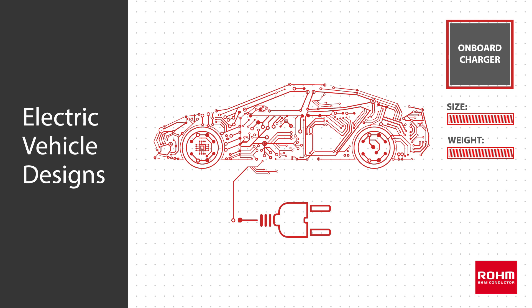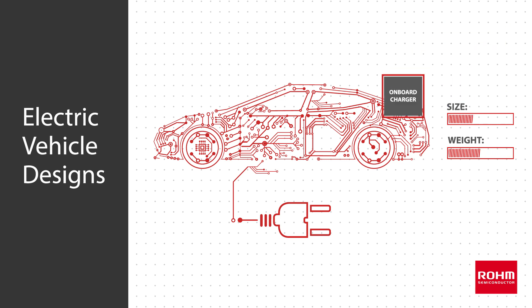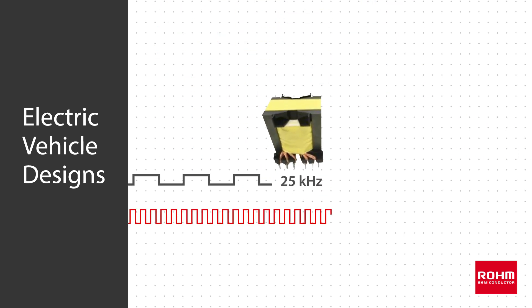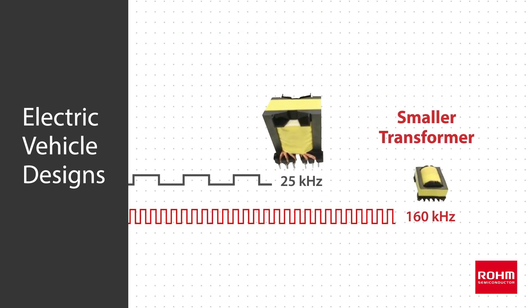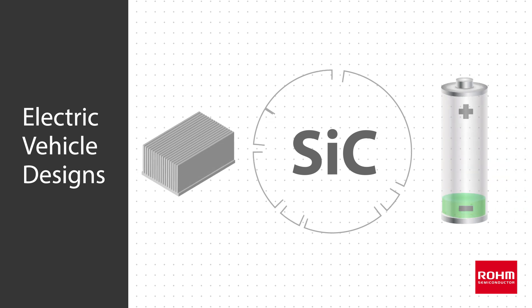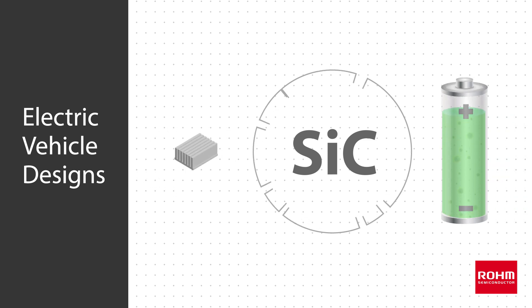In EVs, designers need to minimize the size and weight of onboard chargers, which makes silicon carbide devices an excellent solution. High frequency operation enables the use of a smaller transformer and power inductor, two of the largest components in the design. Meanwhile, the high efficiency of silicon carbide devices leads to a smaller heatsink and shorter charging time.